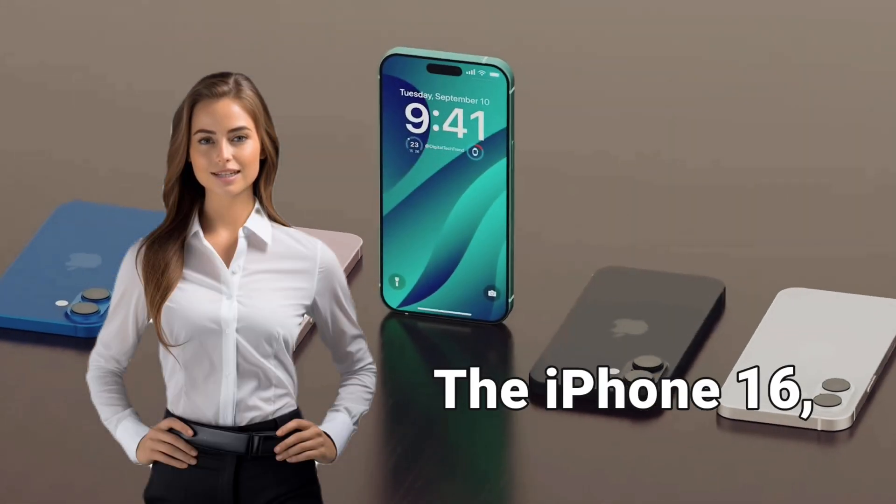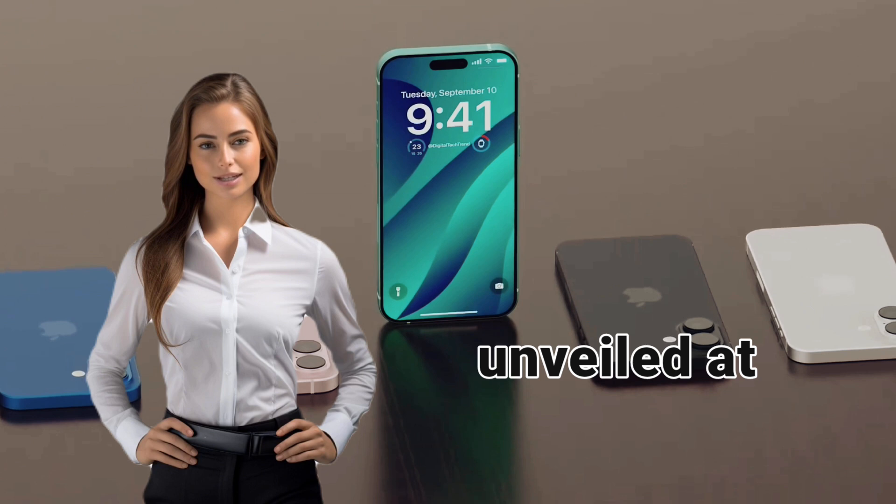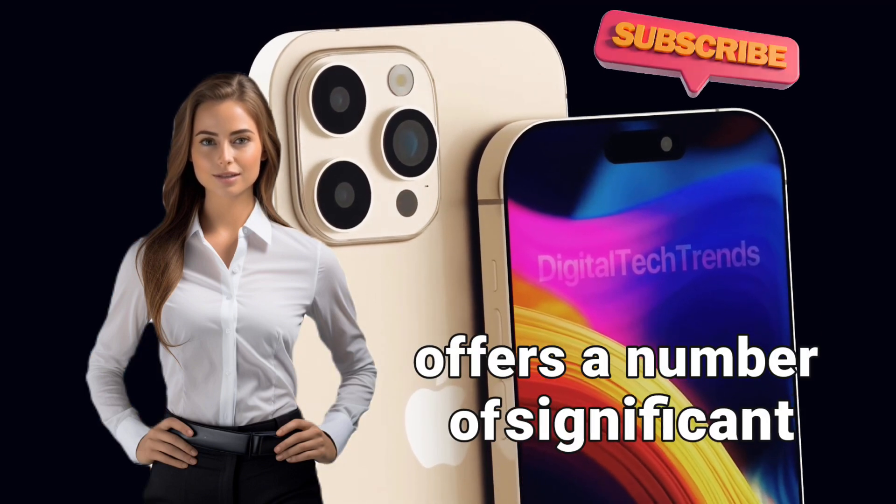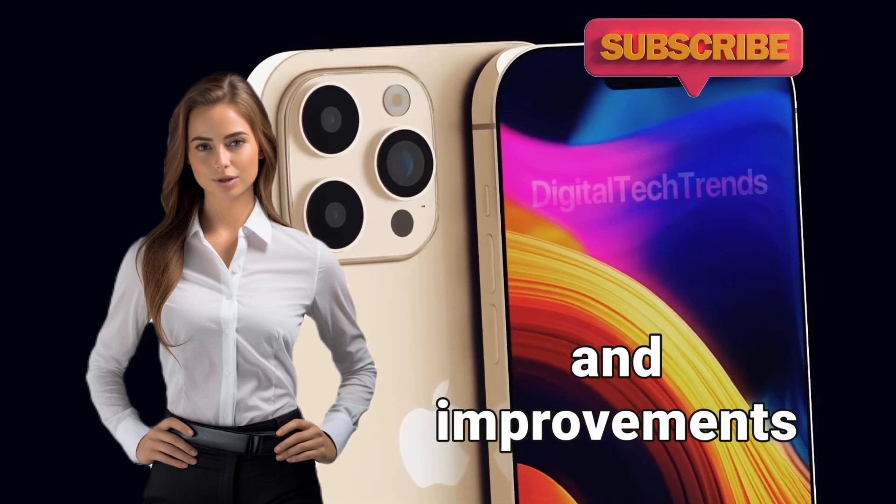The iPhone 16, unveiled at Apple's recent event, offers a number of significant upgrades and improvements over its predecessors.